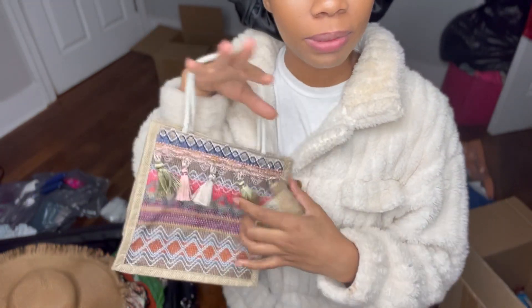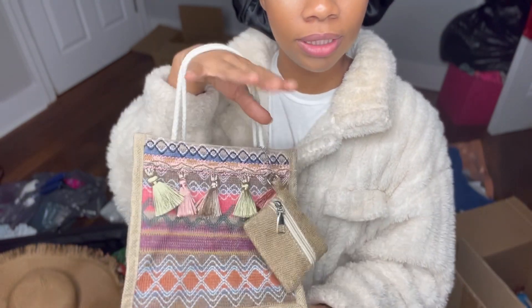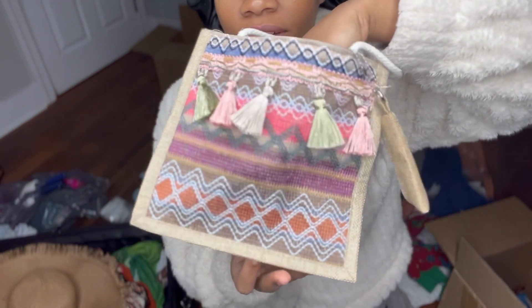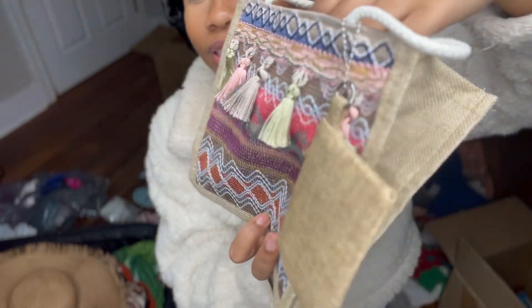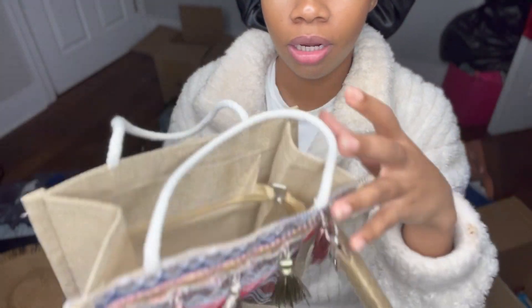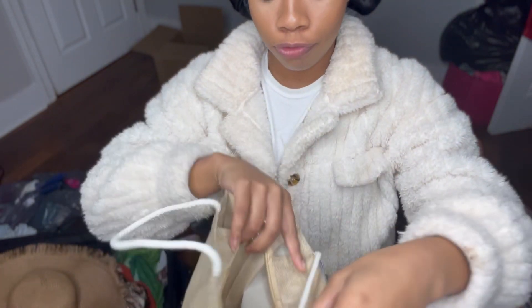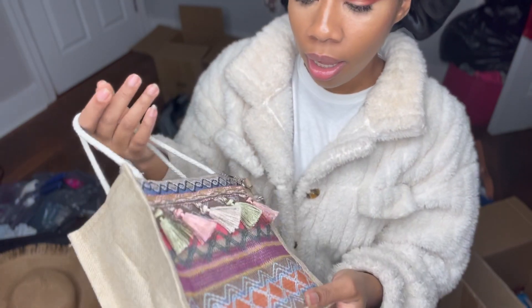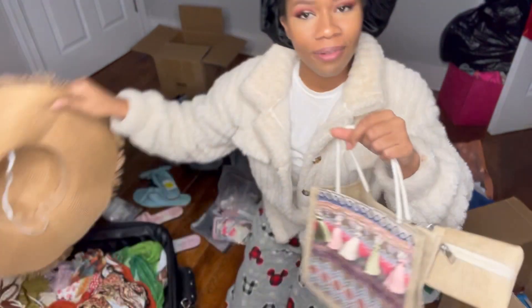This bag also comes from Shein. I was going to get a different type of bag, but this is going to go with one of my brown dresses — just for a cute little day out, sitting by a bar, enjoying my day. The front has beautiful patterns and detail, very much giving island vibes. It has a coin pocket right here, and in the back it's pretty plain. It has decent space for a phone, wallet, and a couple of other items like some perfume. Are y'all bagging or trashing? I'm definitely bagging this.